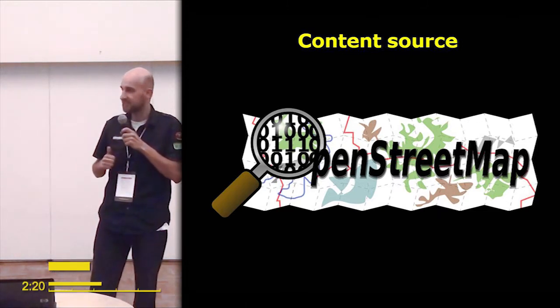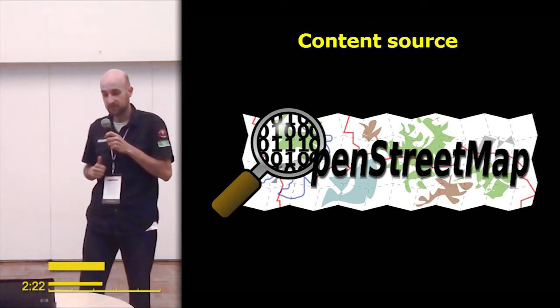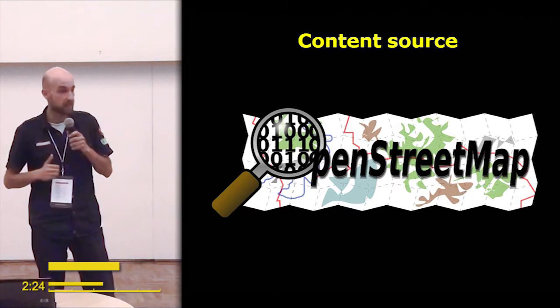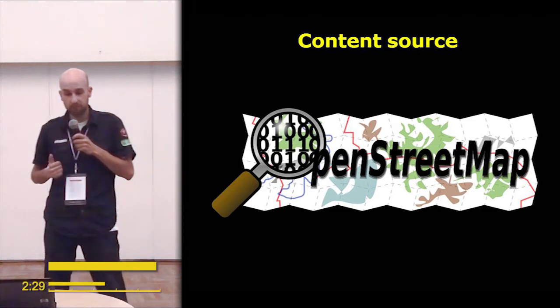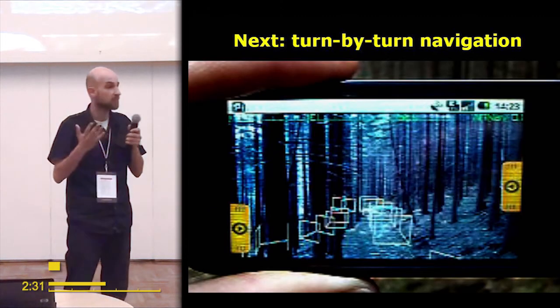You might wonder where I get all these points of interest from. It's a simple answer: OpenStreetMap. It allows me to fetch millions of points of interest from anywhere in the world.